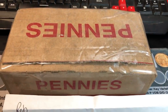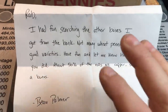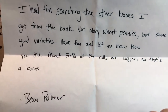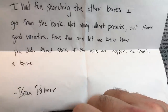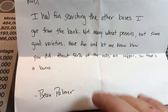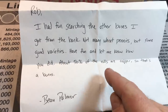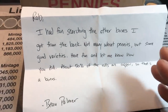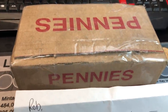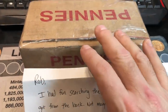I pulled the box of pennies out of the priority mailing box and realized there was a note in there as well. Bo said he had fun searching the other boxes he got from the bank — not many wheats, but some good varieties. Have fun and let me know how you did. About 50% of the rolls are copper, so that's a bonus. His other note did state that there was no shield cents — everything is pretty much before the shield cents were minted. Let's see if we get any varieties.